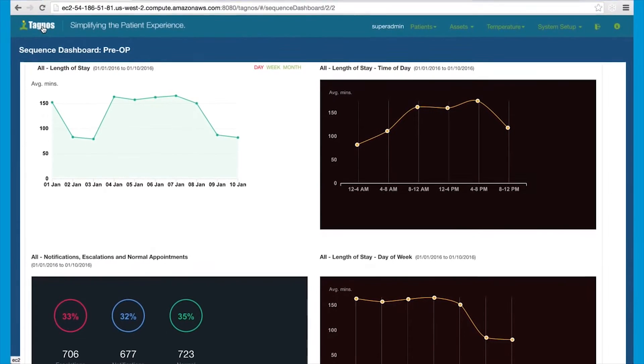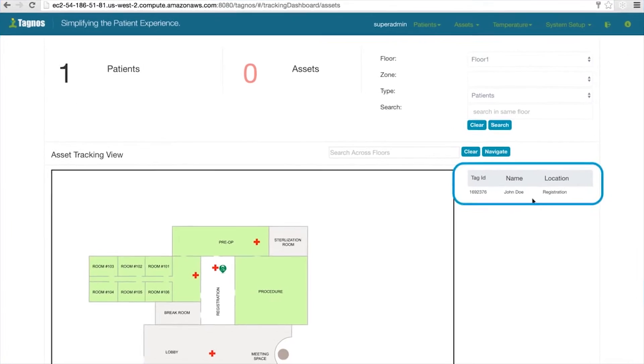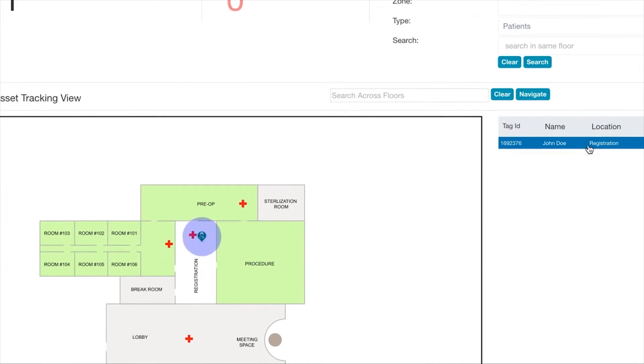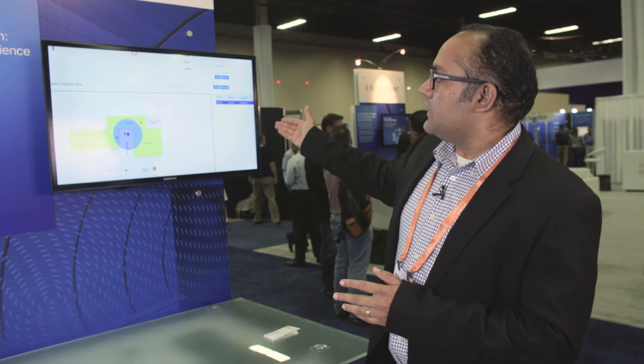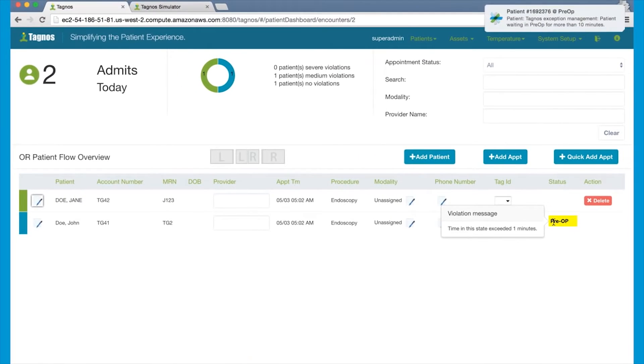As you can tell over here, the service level alerts — if they're stuck in a certain stage of the flow for longer than the expected time, we're able to escalate and open up the Cisco Spark windows. So as an example, if this patient was in the pre-op for longer than expected, you can tell that the flag already has a yellow in the pre-op.